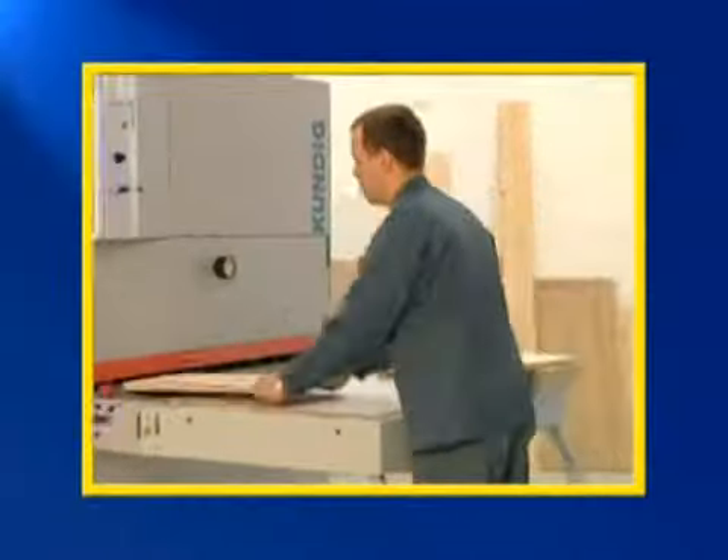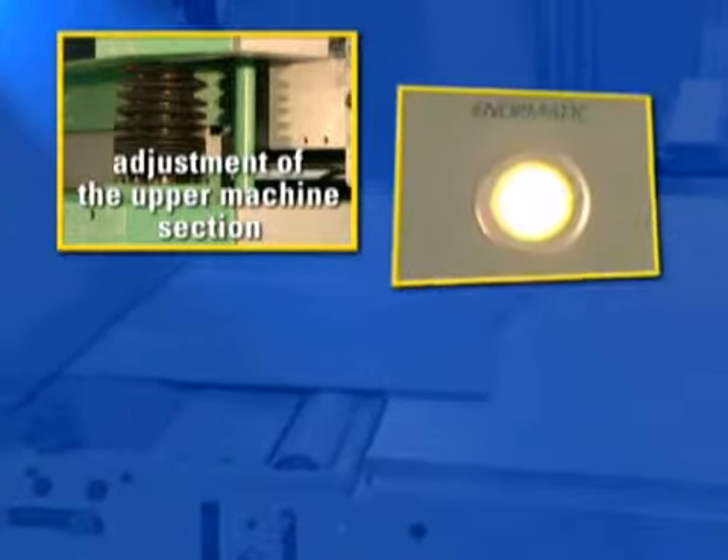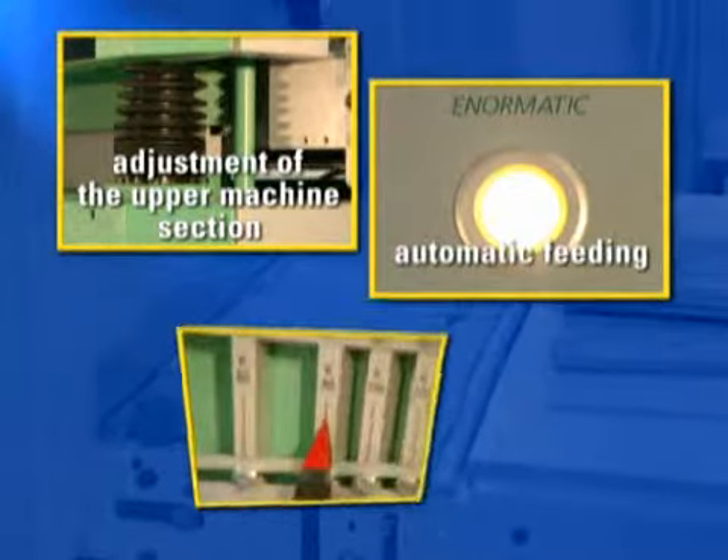Kundig sanding machines fulfill this requirement. There are three construction features which make the difference: the adjustment of the upper machine section, the automated feeding, and the ease of operation.